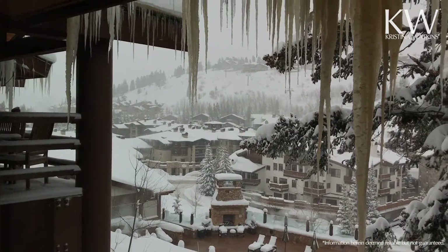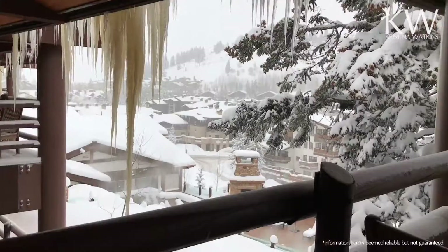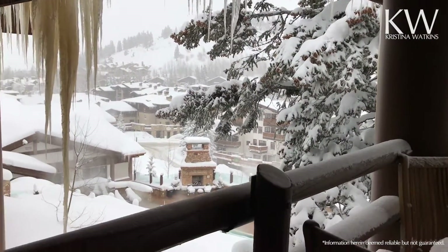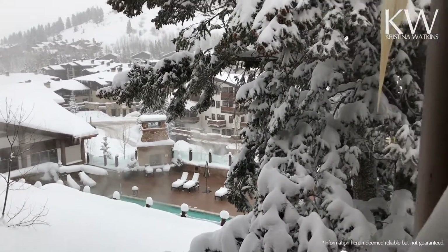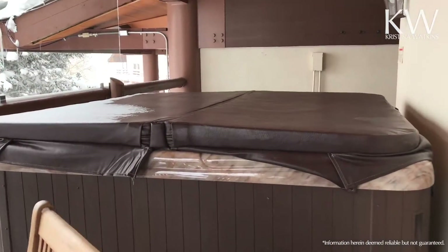Up there, that's Bald Eagle, and you can see the chairlifts from there. We are out on the deck, and there's that pool view again.